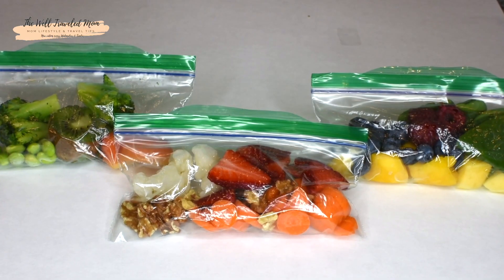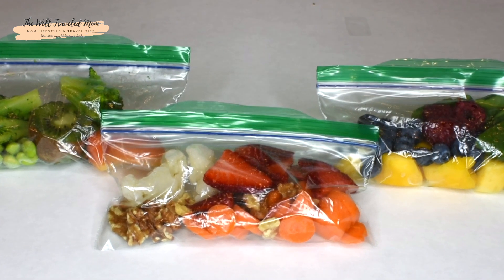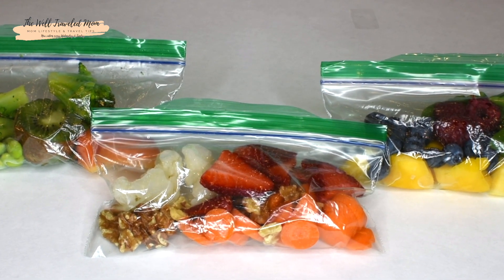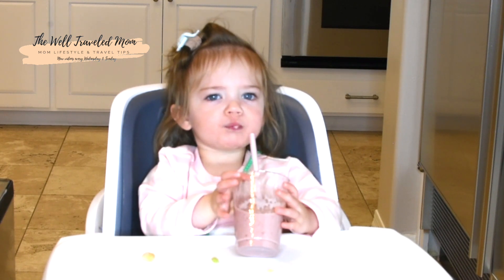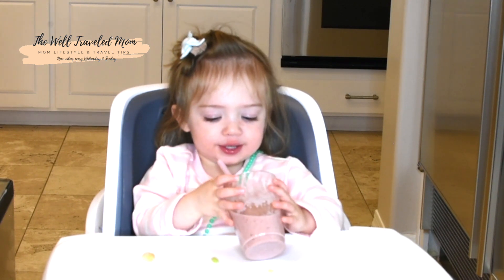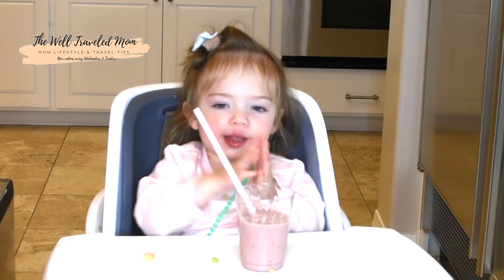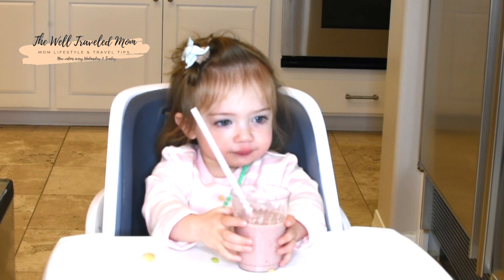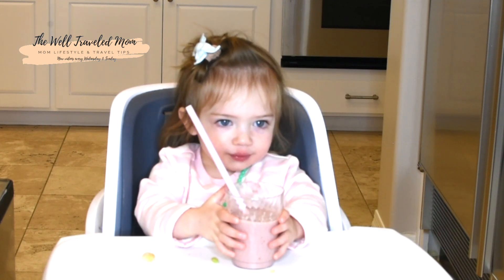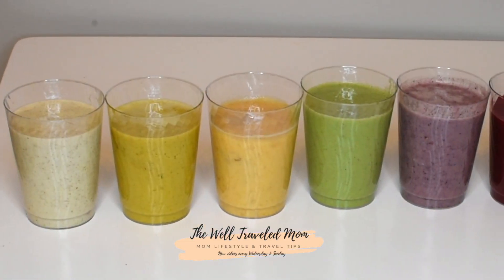A quick tip is to prepare all the ingredients for your smoothie in a Ziploc bag and stick it in the freezer for fast on-the-go smoothies. So there you have it — those are my favorite go-to smoothies for kids. It's a way to sneak in some added nutrients in a deceptively delicious way. Please subscribe to my channel if you like the content, and comment below and tell me what are your favorite smoothies for children. Thanks for tuning in!